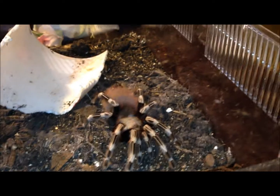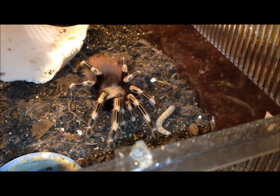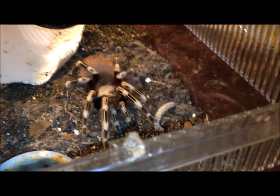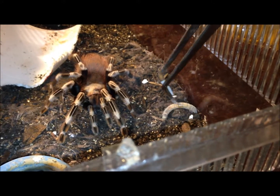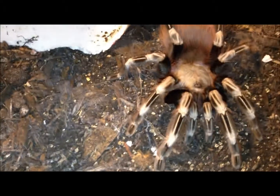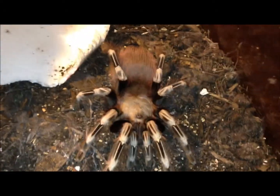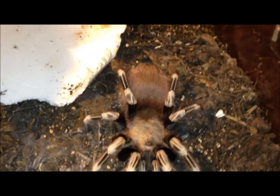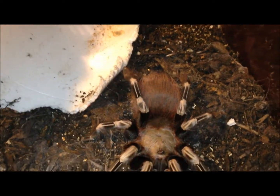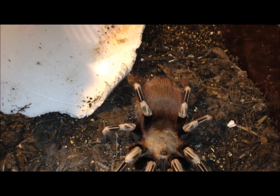This is my Nhandu chromatus, Marilyn. Pre-molt? She's definitely not interested in that worm. I don't think she'd be in premolt, although she molted on the day I brought her home. She looks really good. I'm just going to give her some water and leave her be.